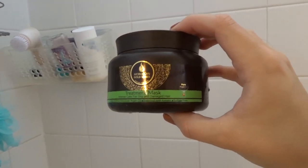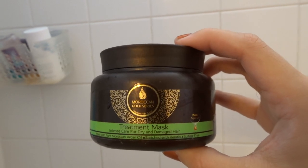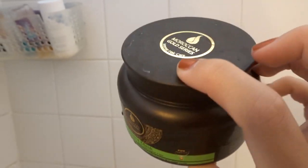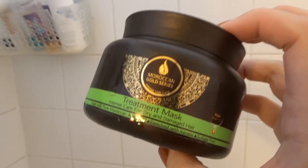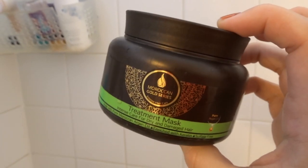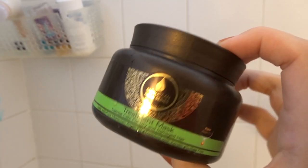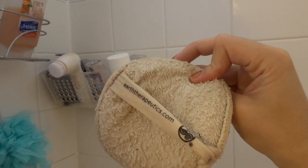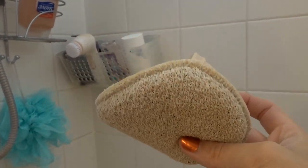Another hair product I have in here is the Moroccan Gold Series treatment mask — I got this in a FabFitFun box and it's really really good. I do a hair mask about once a week or every two weeks — I let it sit on my hair for maybe 10 minutes while I shave my legs and wash my body. I highly recommend any hair mask, but I really like this brand. I also just have a hair comb in here to comb out my hair once the conditioner is in before I clip it up. Moving on to the big daddy shower caddy — I have a scrubber I use to exfoliate from Earth Therapeutics, which I think I got at Ulta.